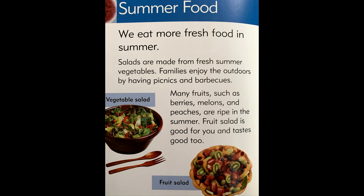Summer food. We eat more fresh food in summer. Salads are made from fresh summer vegetables. Families enjoy the outdoors by having picnics and barbecues.